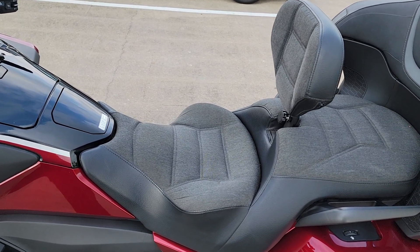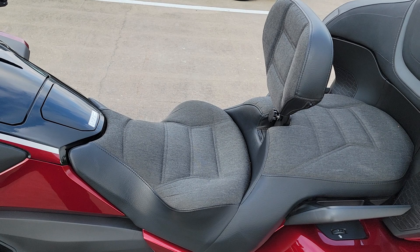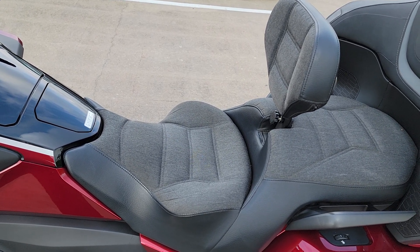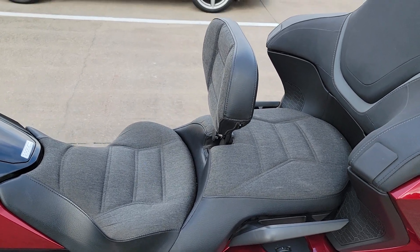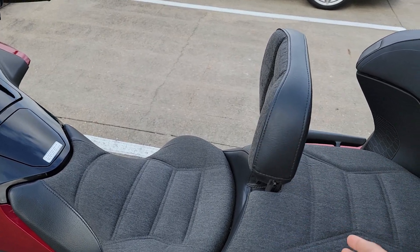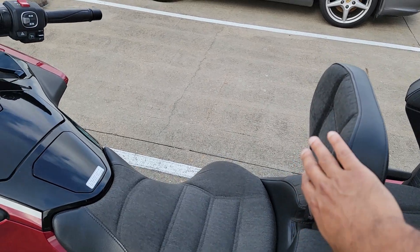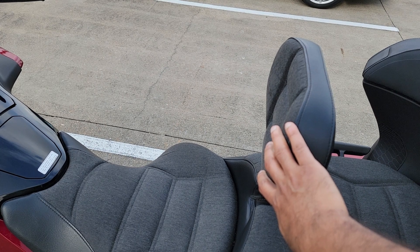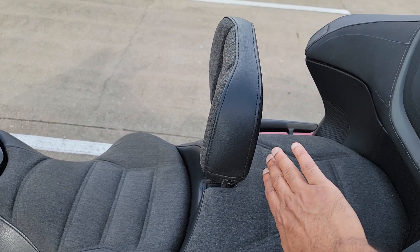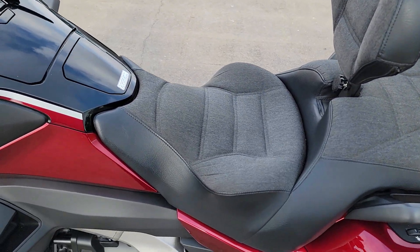From an issues standpoint, two things to point out. First, the Russell Day Long guys do try to retain the factory seat heating, but what I've noticed is the heat is not as hot as the stock seat — on a cold day you feel some heat but it's definitely less intense. Second, regarding the backrest play, there's only a little bit of adjustment available in the backward direction, and I can't push it any further back. Since I wear a back protector in my riding gear, I'm really pinned against the backrest while riding, and I'd have liked a little more rearward adjustment.